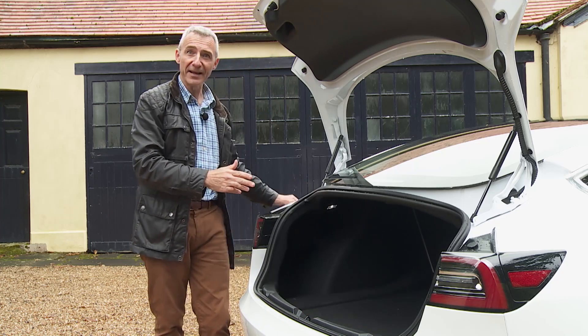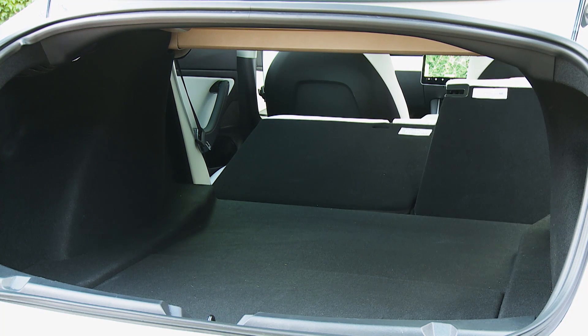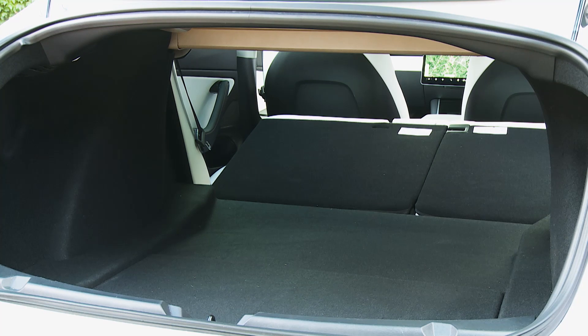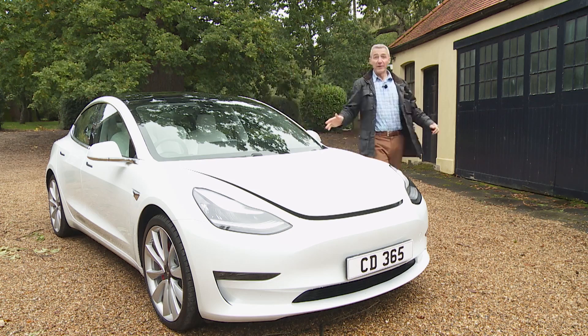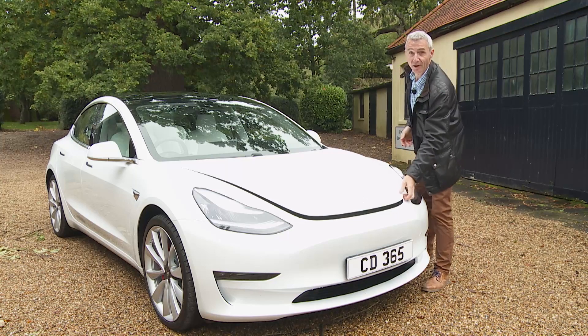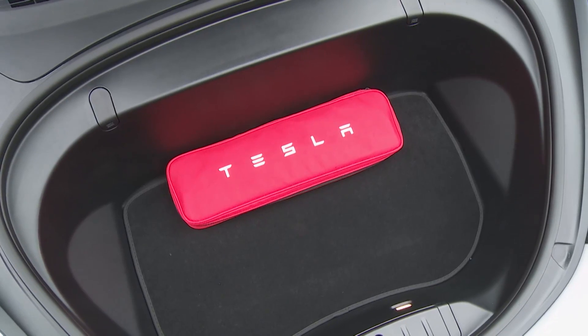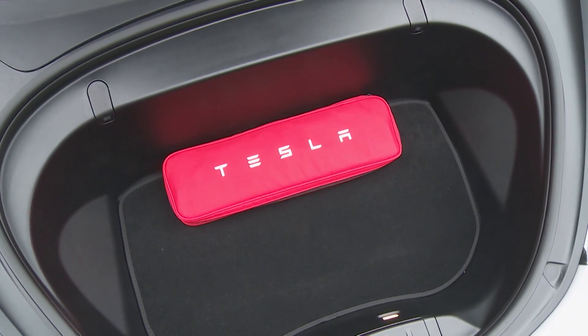If you need more room, the rear seat back can be folded 60:40, although no boot levers are provided, so you have to go around to the passenger compartment and release the seat shoulder catches. With everything flat you get a reasonably flat loading bed. The frunk up front has 117 litres of capacity — probably good for a couple of small squashy bags.